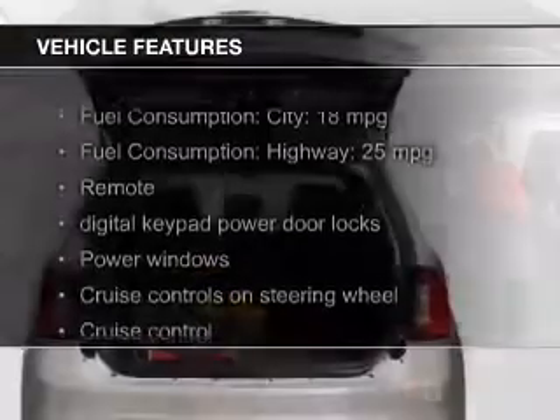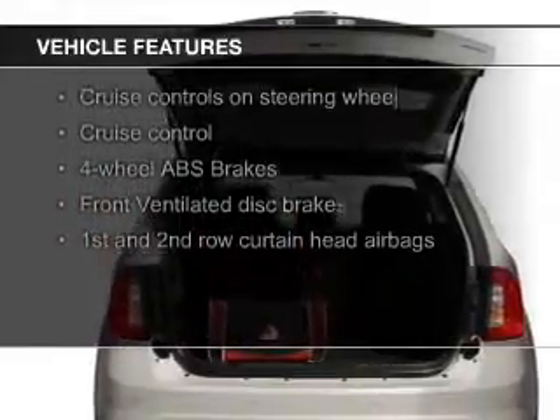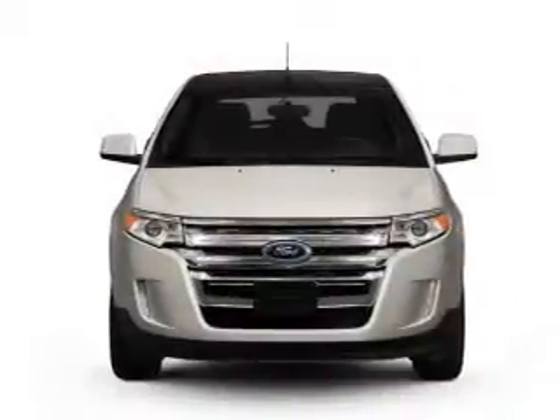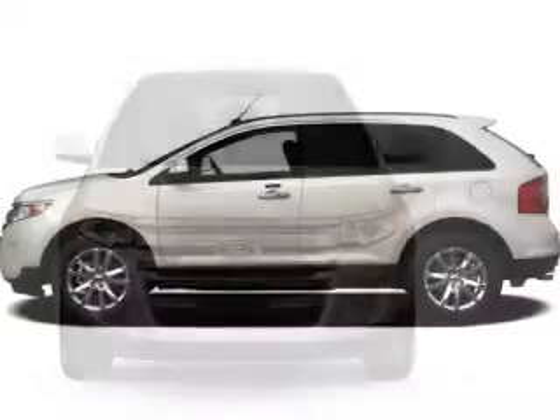The features include leather seats, Sirius XM satellite radio, digital audio input, steering wheel controls, premium rims, auto-dimming mirrors, dual temperature control, automatic climate control, a tilt and telescopic steering wheel, and a spoiler.